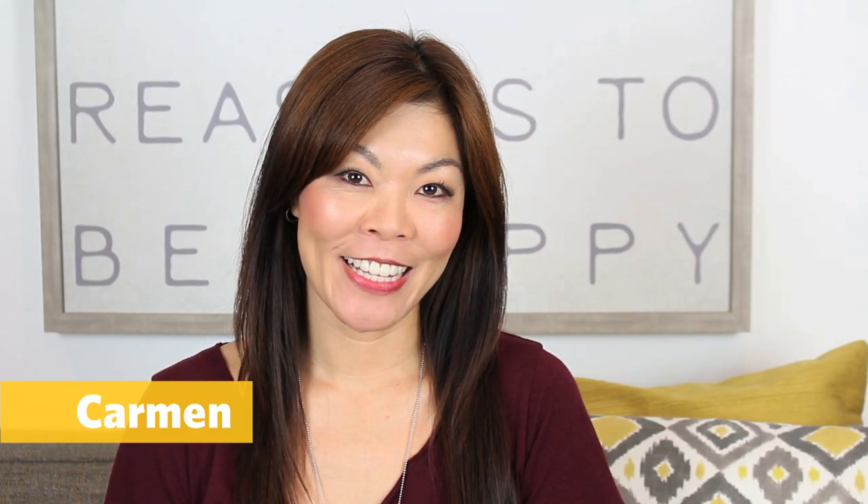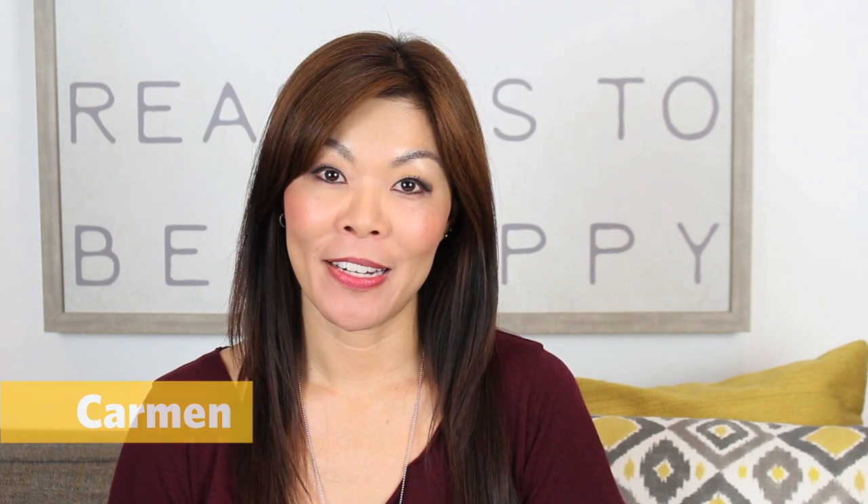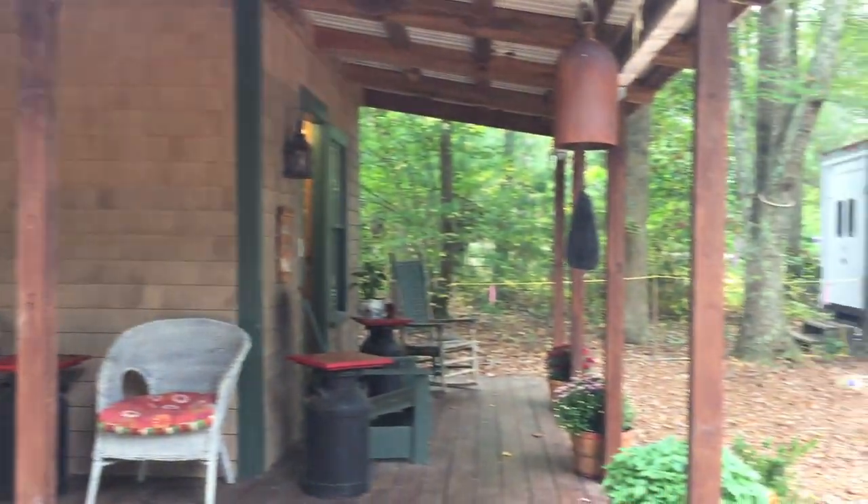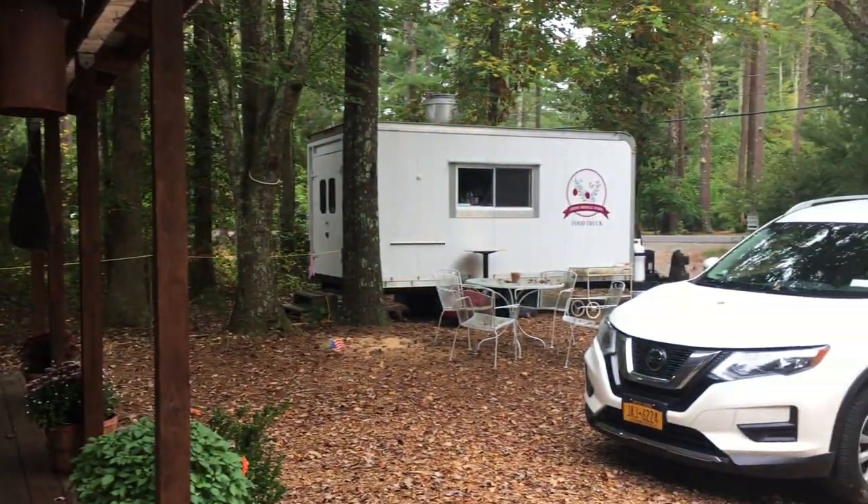Hey, it's Carmen from the Curious Chicks. If you're ever planning to go to Boston and you want to get a unique Boston New England experience, you're gonna want to check out a cranberry bog farm. The cranberry tour that I went on was through Stonebridge Cranberry Farm, which was one hour south of Boston in Acushnet.